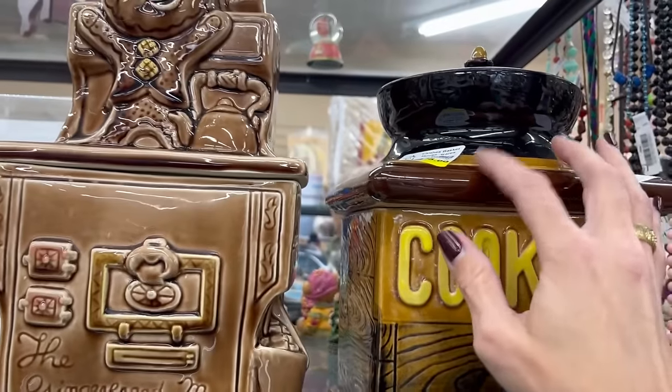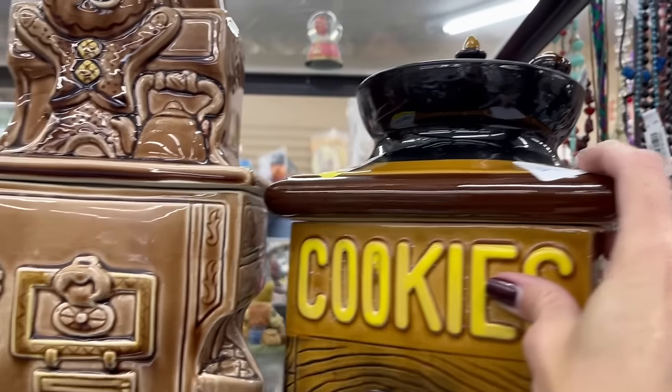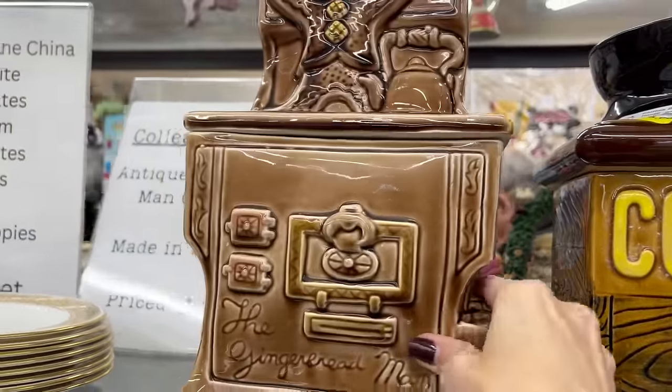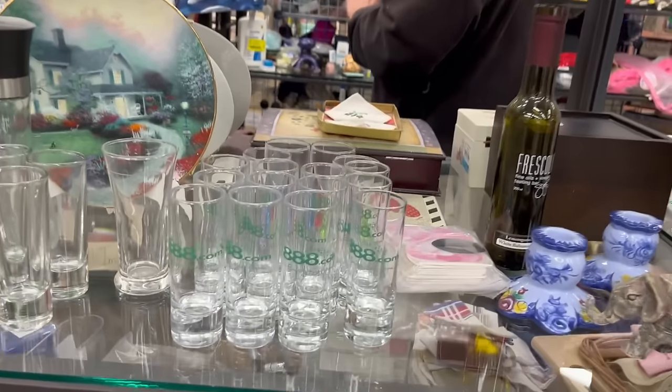Some cookie jars here, but they're pretty big and they need repair. I don't think I want to deal with those large pieces.